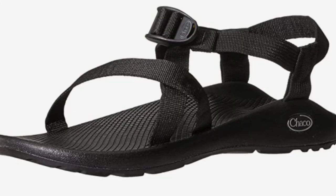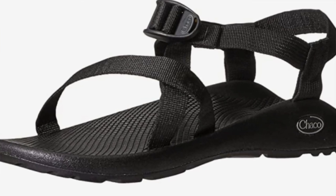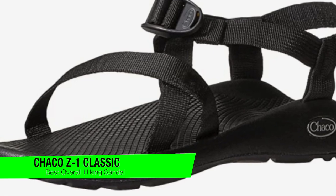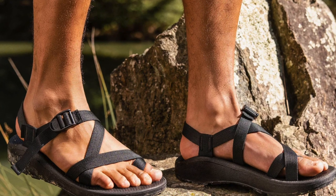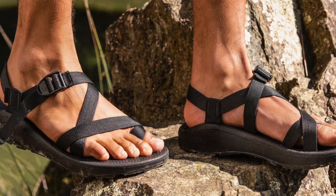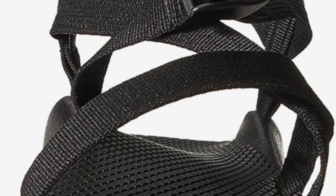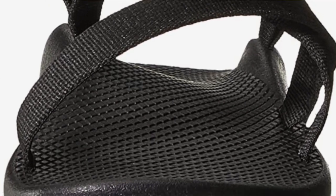Starting off with my personal favorite — my best overall pick — these are the Chaco Z1 Classics. Founded in 1989, Chaco has been in the hiking sandals business for a long time, so its designs are consistently one of the best, combining contemporary aesthetics with tried-and-true technology. They feature pull-through adjustable straps with trademarked love-seat foot beds, and the polyester jacket webbing upper wraps around the foot and through the midsole for a customized fit.